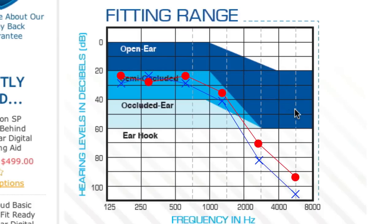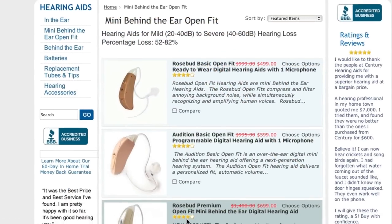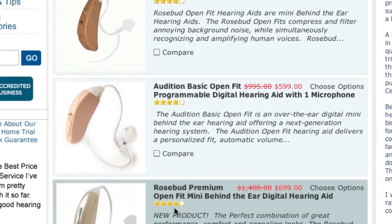If your X's and O's fall outside of the shaded area, then this hearing aid is probably not a good fit for you, and you should continue to browse through the other available hearing aids.